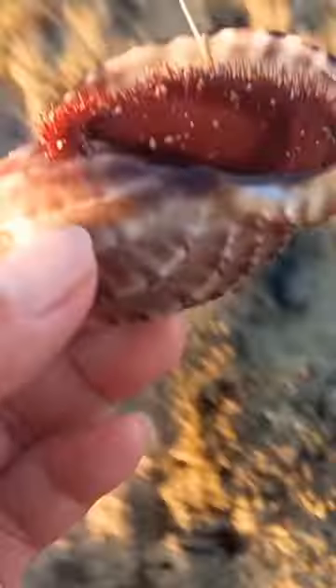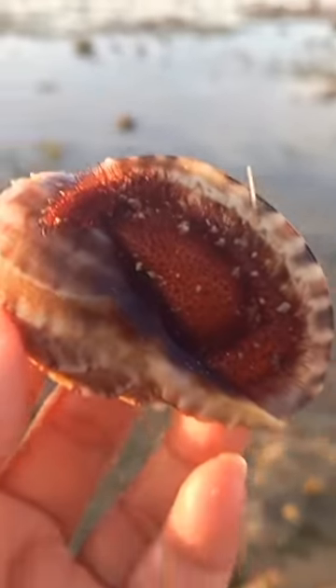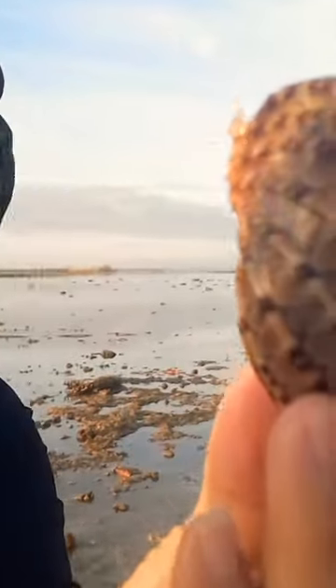Check out this beautiful shell — I have never seen one like this before. Inside is a red hermit crab, and yes, it is alive and yes, it can bite you, but I was being very careful. I was just so curious because I've never seen one like this before. Look how awesome it is!